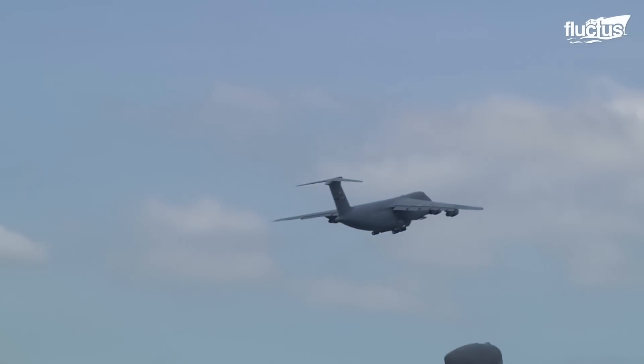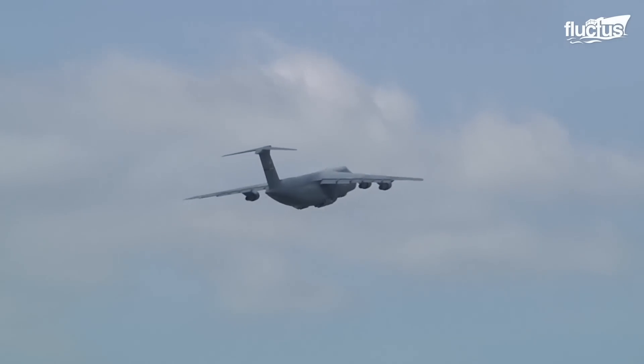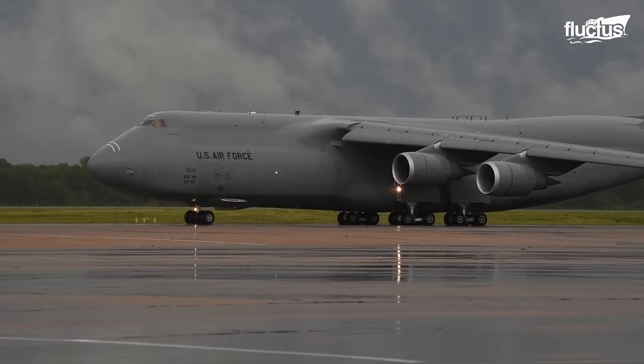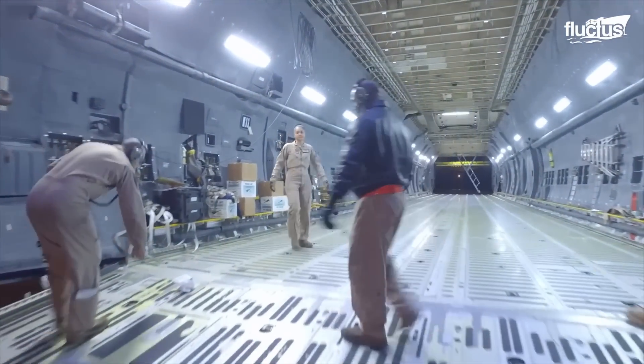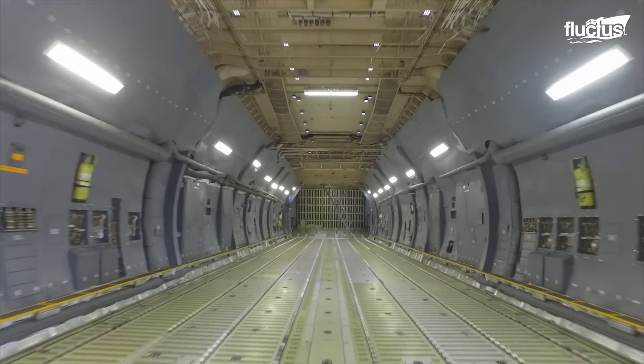It is known to be the largest military transport ever put into service by the United States. The 247-foot-long plane boasts a wingspan of 222 feet, and its fuselage contains a cargo compartment 19 feet wide, 13 feet high, and 121 feet long.